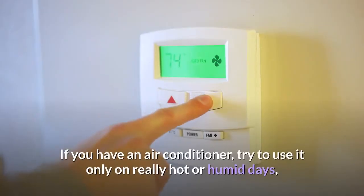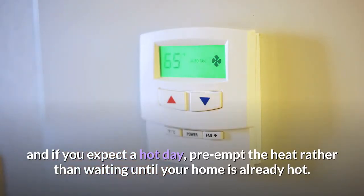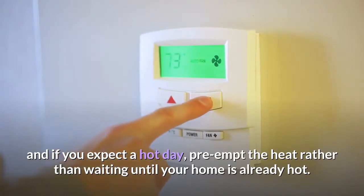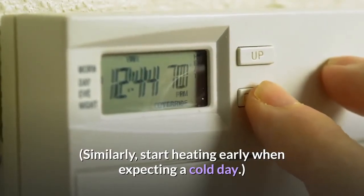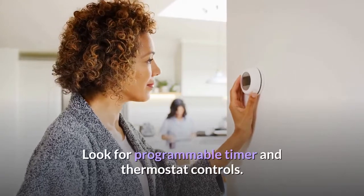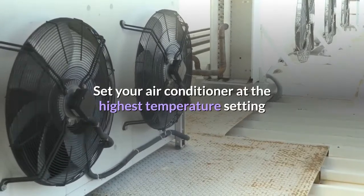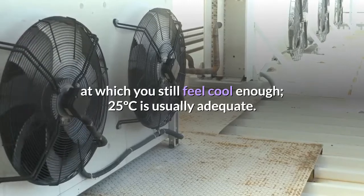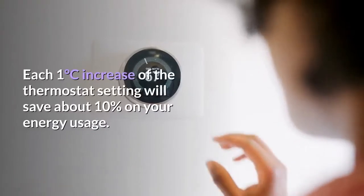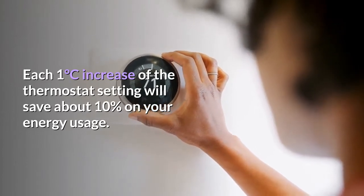If you have an air conditioner, try to use it only on really hot or humid days. If you expect a hot day, pre-empt the heat rather than waiting until your home is already hot. Similarly, start heating early when expecting a cold day. Look for programmable timer and thermostat controls. Set your air conditioner at the highest temperature setting at which you still feel cool enough — 25°C is usually adequate. Each 1 degree Celsius increase of the thermostat setting will save about 10% on your energy usage.